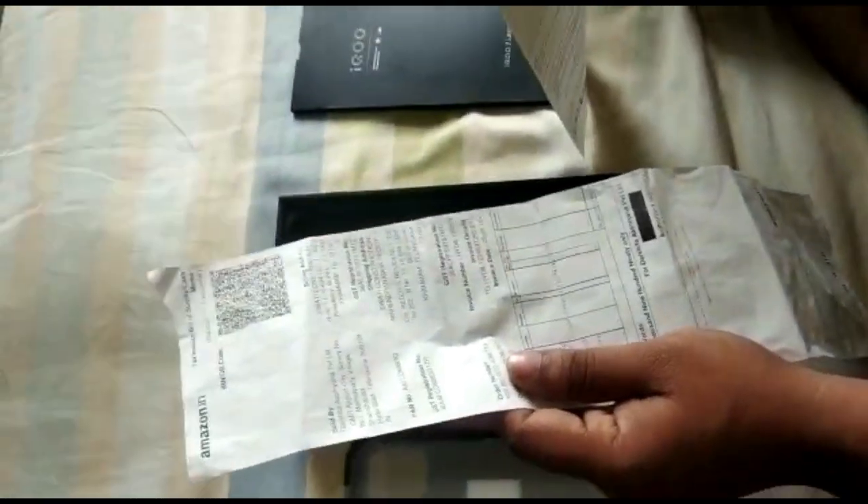else, who is called Swathi Constructions, and that bill is inside the box. Moreover, a new bill was generated on top of it, and you can see the price which is 41,990. I have raised an issue with Amazon India.